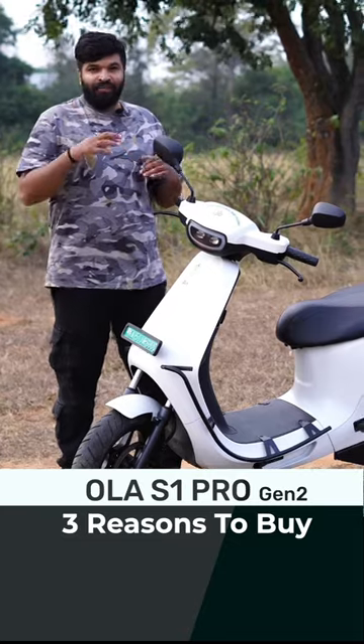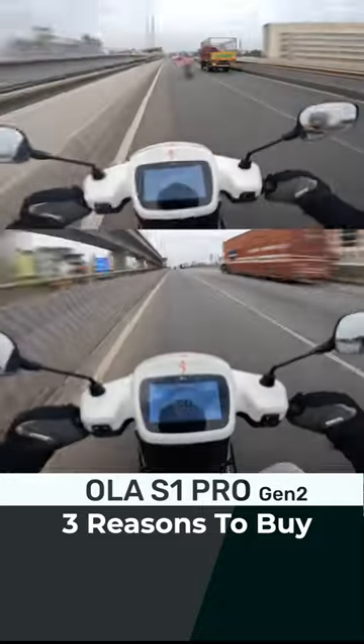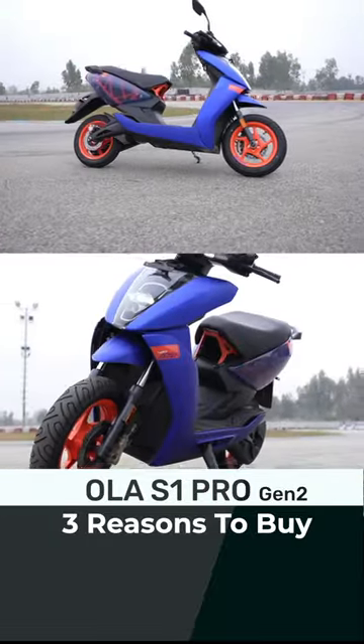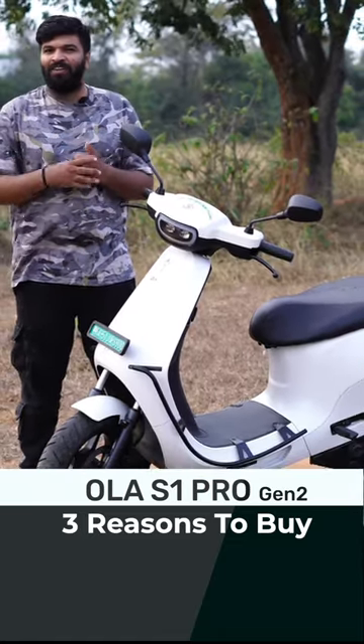Three, very importantly for an electric vehicle, you need a range. This provides 15 to 20 percent more range than the rivals in the same competition at the same price point. Zero to 40 in 2.7 seconds — that's quicker than the Ather 450 Apex as well, which makes the scooter very, very desirable. What do you think? Let me know in the comment section.